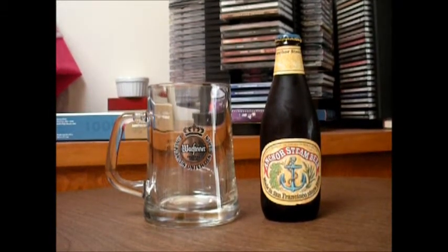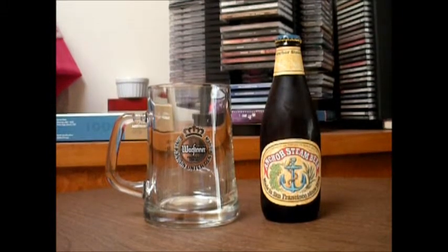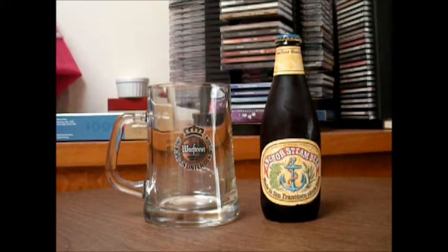Hey guys, it's time for another beer review. I'm quite excited to be reviewing Anchor Steam beer today, mostly because I'm pretty fascinated by its history. Anchor Steam beer was first produced in California at the turn of the 19th century — associated with the time of the Gold Rush. This beer was first brewed in 1896, though the first modern bottling was in 1971. It has 4.9% alcohol by volume and was brewed right here in San Francisco.